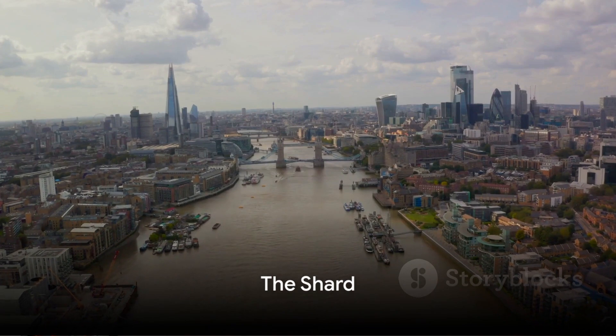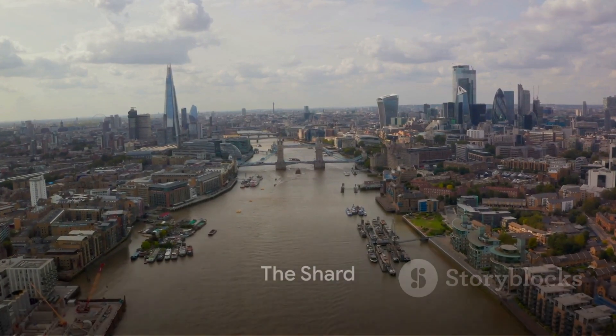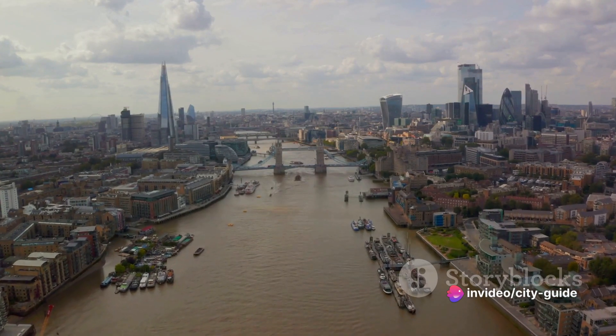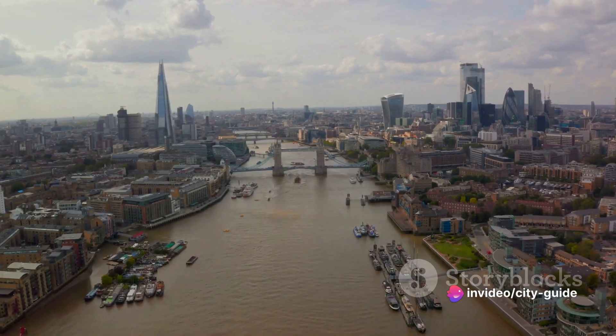At lucky number 7, we have the Shard. As Western Europe's tallest building, it offers a breathtaking view of the city. You can enjoy a cocktail at one of its bars or simply soak in the panoramic views.